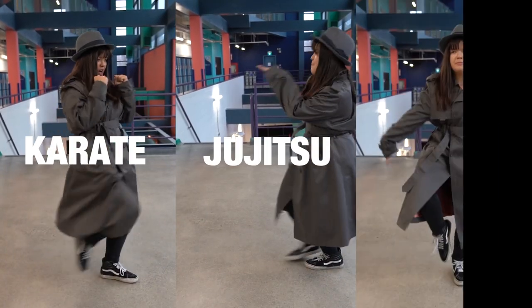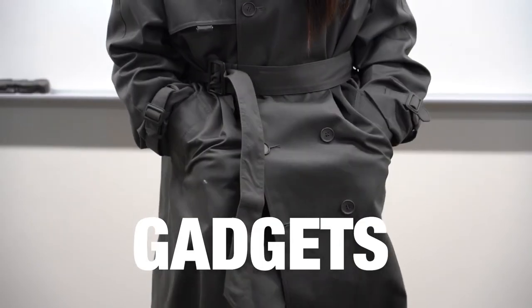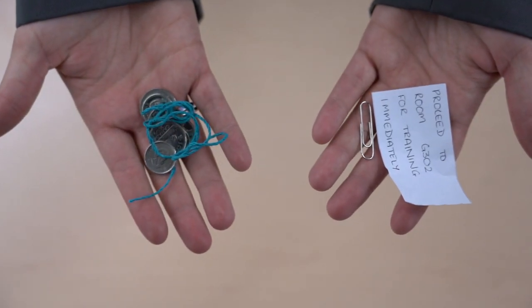Karate, Jiu-Jitsu, Taekwondo. Step 4: Obtain only the best high-tech gadgets on the market. You don't have much time.